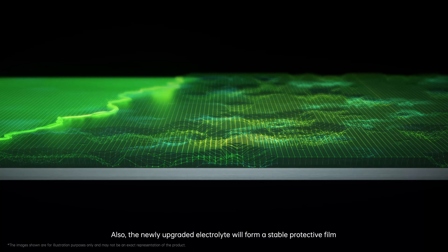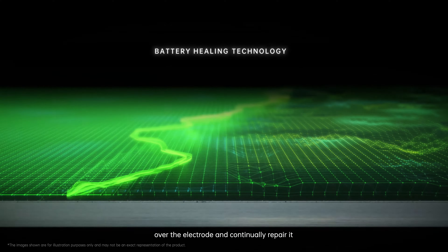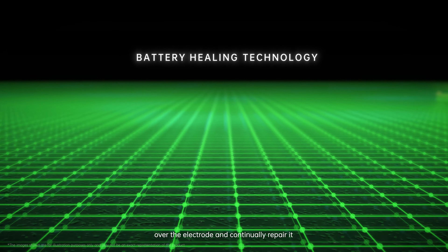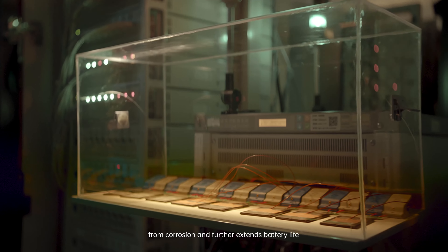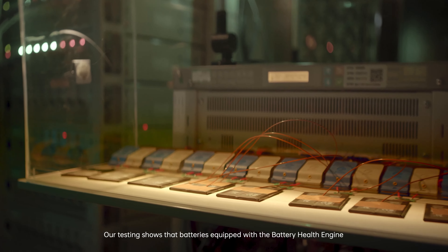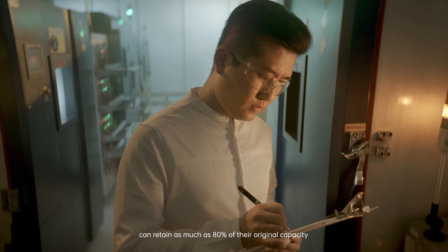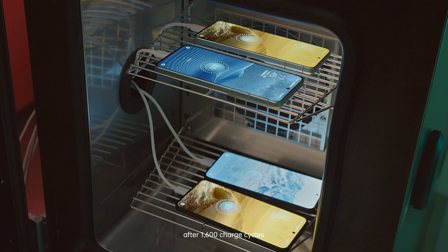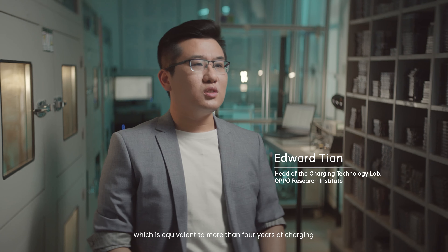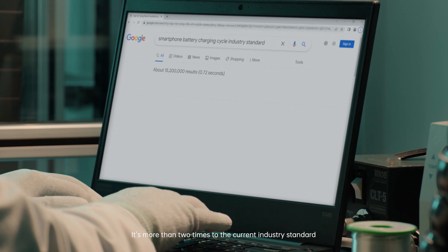Also, the newly upgraded electrolyte will form a stable protective film over the electrode and continually repair it. This protects the electrode material from corrosion and further extends battery life. Our testing shows that batteries equipped with the battery health engine can retain as much as 80% of their original capacity after 1,600 charge cycles, which is equivalent to more than four years of charging. That's more than two times the current industry standard.